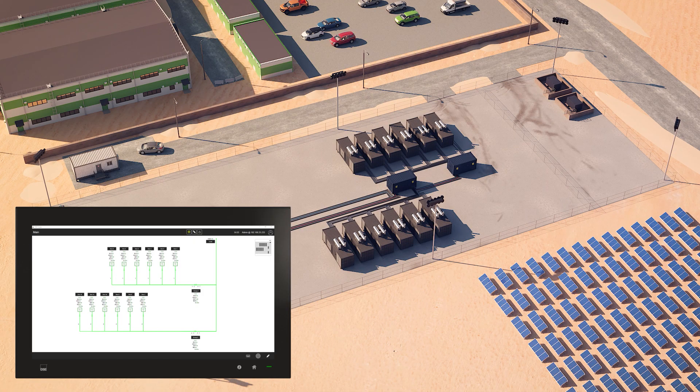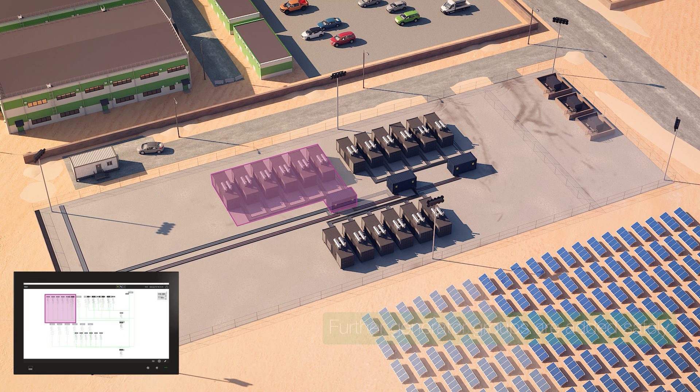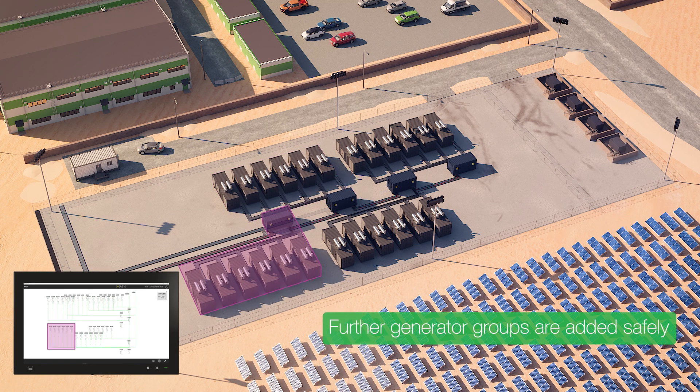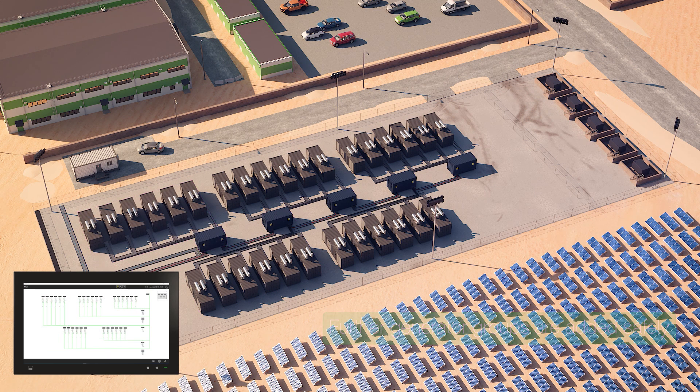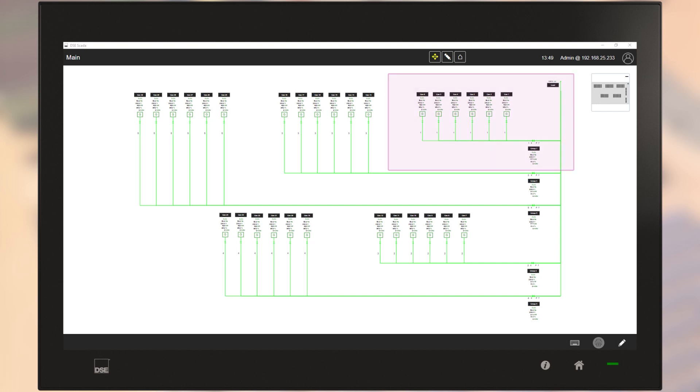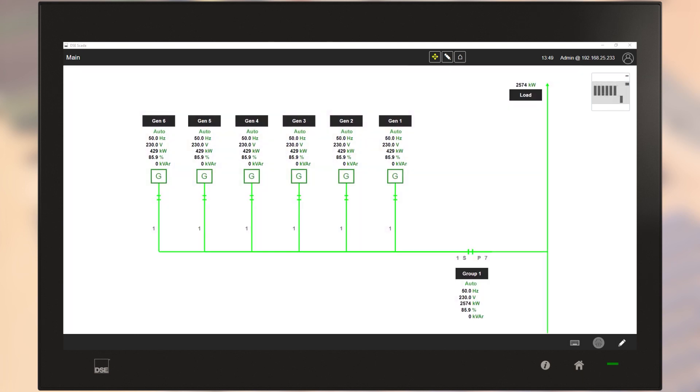As the industrial zone expansion continues, the G8600 group controllers allow further groups of generators to be added. The G8021 remote display is easily configured to show all connected module information in line with system specifications.